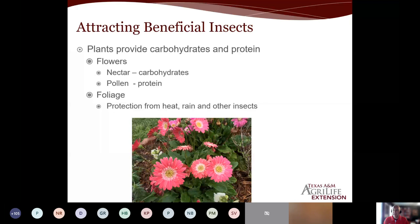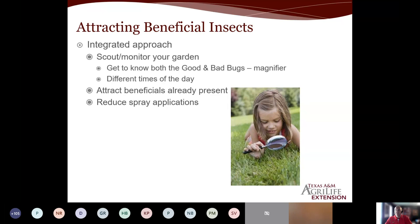When we talk about attracting these beneficials, we look at it as an integrated approach. You need to monitor — get out there early because it's getting so hot, but you need to see what is going on. Look for the good guys and the bad guys. Having a magnifier helps. Go out at different times of day, walk your garden not always the same way. A lot of these beneficials and even the pests are going to be on the underside of the foliage. Gardeners and commercial growers that go to this approach become better growers because they start to identify and see things before they become a major problem.